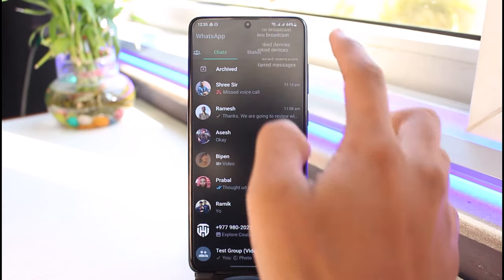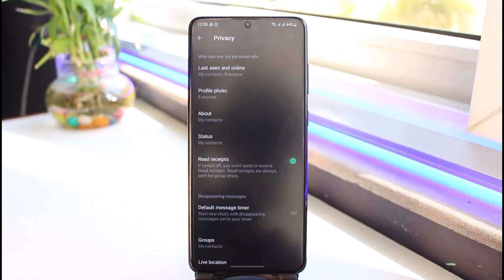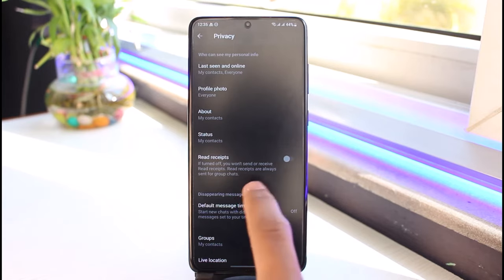To turn it off, tap on the three dots from the top right and go to Settings. Once in Settings, choose the Privacy option. In Privacy, you will see Read Receipts — turn this off.